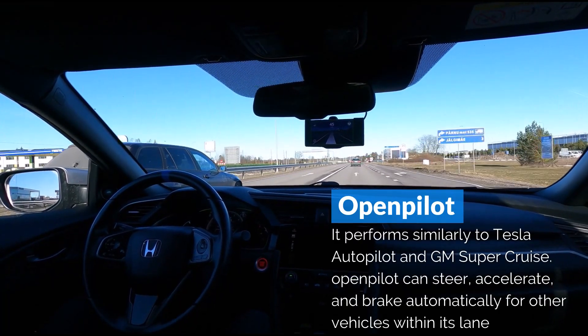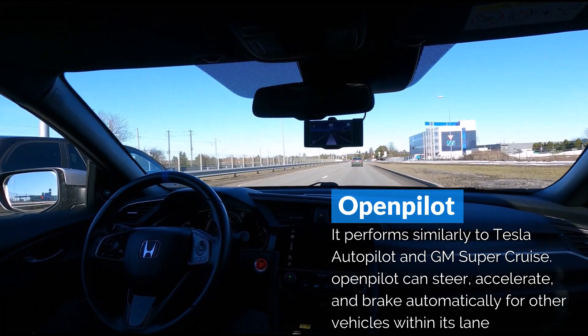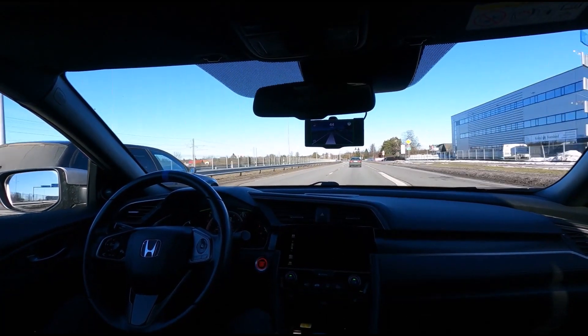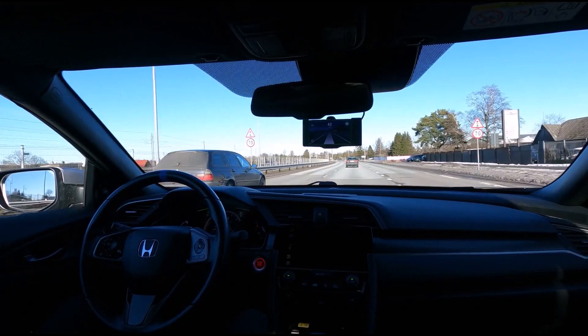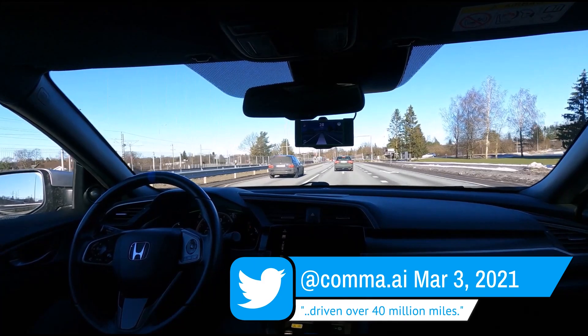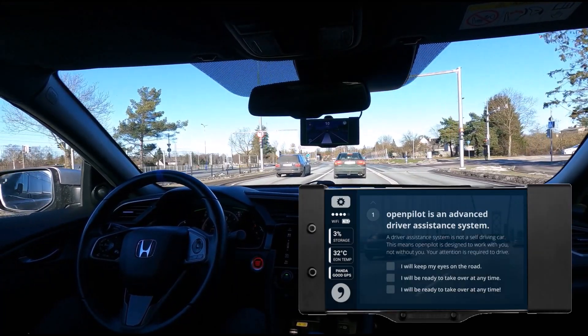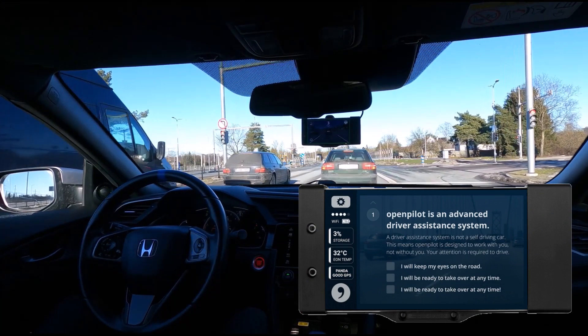OpenPilot does its best on highways, but I also use it on city streets as much as possible. OpenPilot is continuously improving with user-submitted data, and Comma.ai tweeted that already over 40 million miles have been driven by users of OpenPilot. It's not making my car fully self-driving, and I'm always ready to take over.